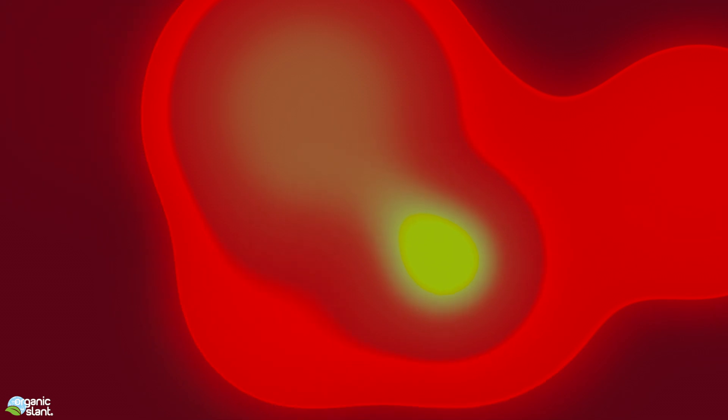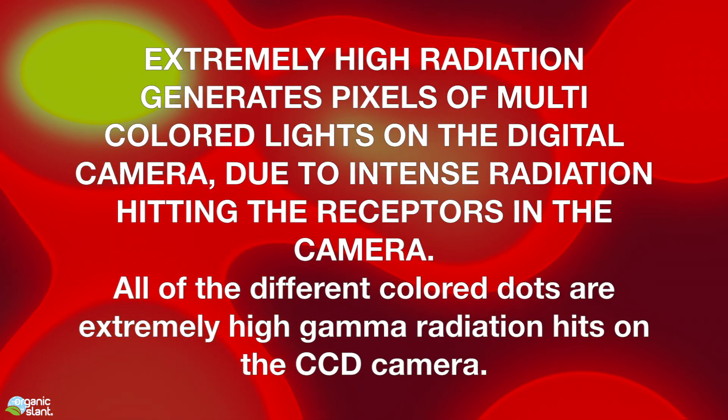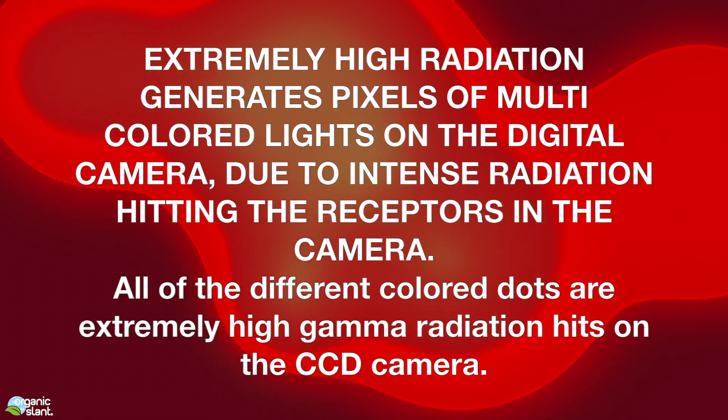If you go check it out, TEPCO did a robot inspection in unit number two and got video that I'm going to show you. It looks very similar to what I'm catching on their live camera, and that's why I think these are gamma rays appearing on the video camera. Extremely high radiation generates pixels of multi-colored lights on a digital camera due to intense radiation hitting the receptors.